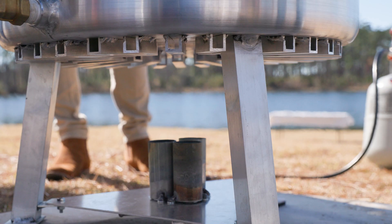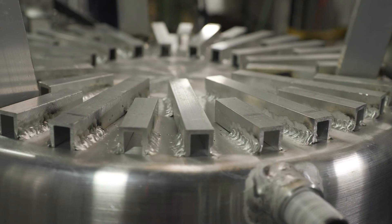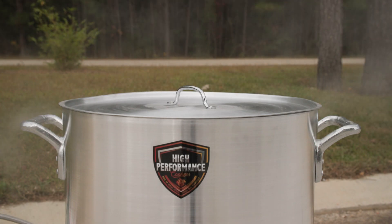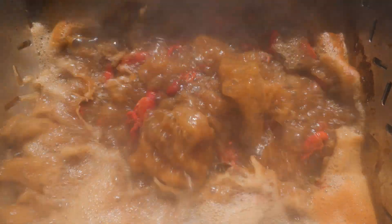Our jet burner modules are designed for full throttle boiling, and when combined with our tunnel to bottom, allows the high-performance cooker to come to a boil three times faster than the average seafood boiling pot.